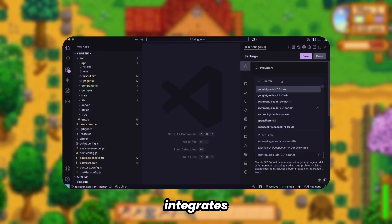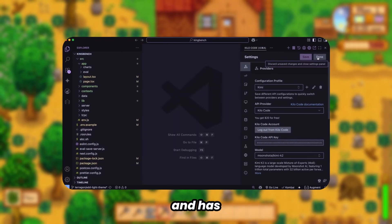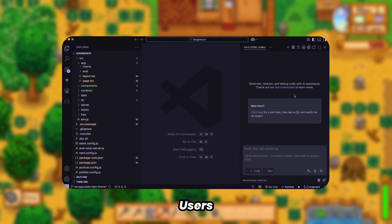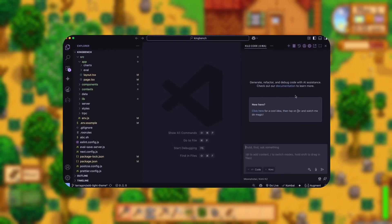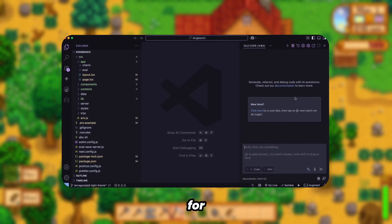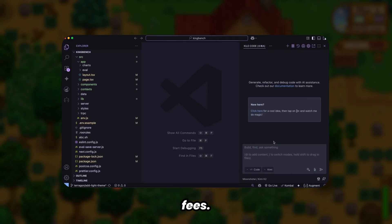The model integrates seamlessly with Klein and Ru platforms, and has recently become available in Kilo as well. Users can access the platform, select the new model, and utilize the $20 credit allocation for cost-effective testing without incurring OpenRouter markup fees.